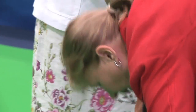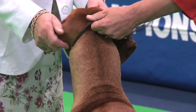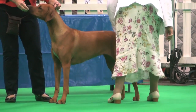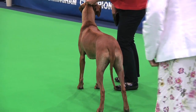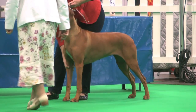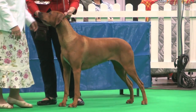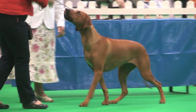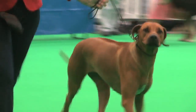Frank White judged the Rhodesian Ridgebacks. He had 76 dogs with an entry of 81. His best of breed: the bitch, exhibit 843. Ridgeback, exhibit 843.